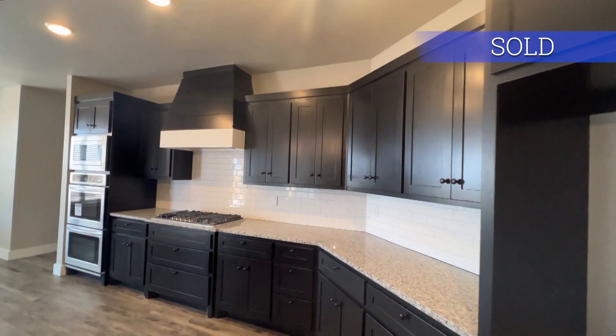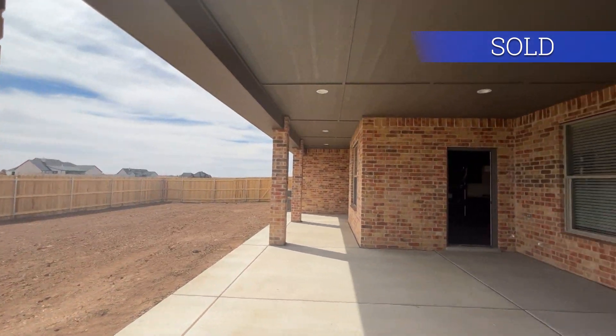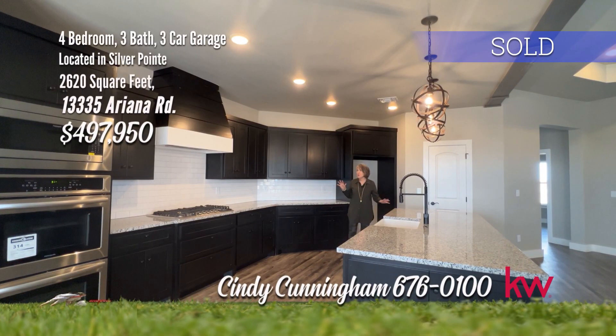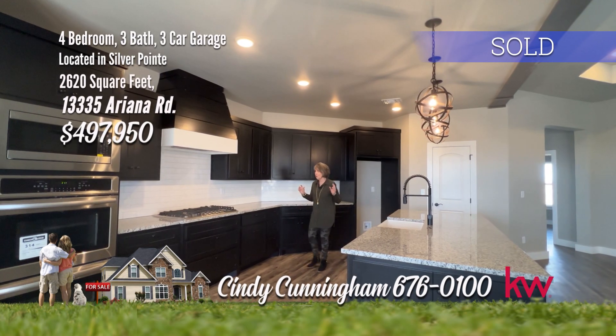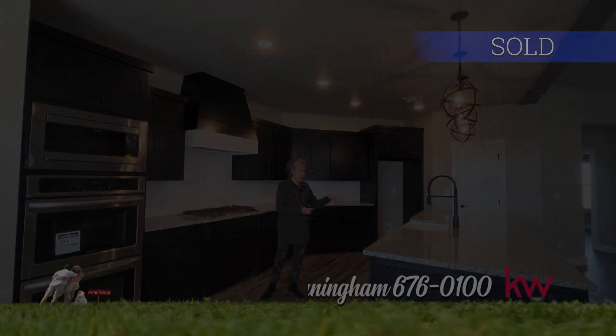Sprinkler, hydro mulch in front only, fence in the backyard, plus a large covered patio — a great place to entertain. I know you're going to love this kitchen. It is a total knockout with the gas cooktop, the double oven, and farm sink.